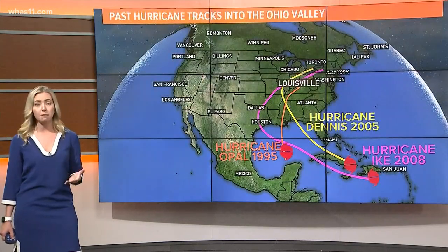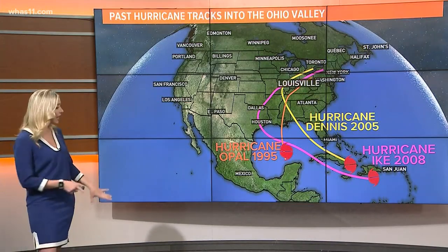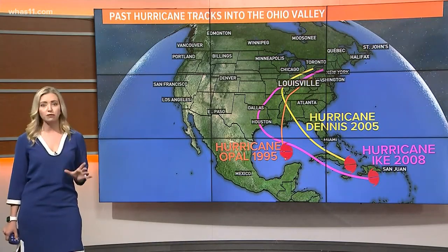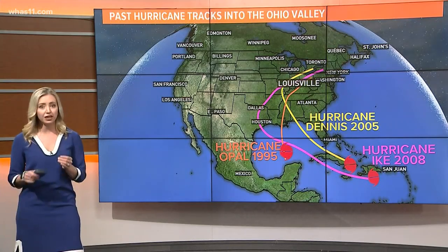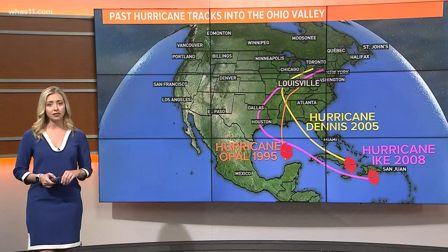Some here in Kentuckiana may remember hurricanes making impact in our region. A few of those in recent decades are Hurricane Opal in 1995, Hurricane Dennis in 2005, and Hurricane Ike in 2008. Opal and Dennis caused large amounts of rain to fall in Kentuckiana, but Ike's winds and rainfall may have caused the most damage — nearly $1 billion worth for the Ohio Valley and 28 deaths.